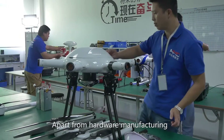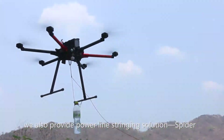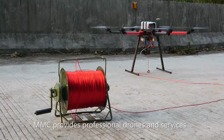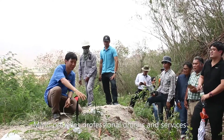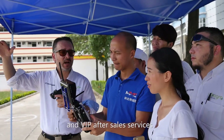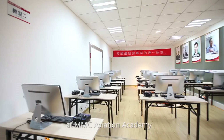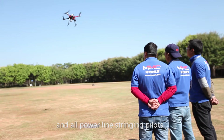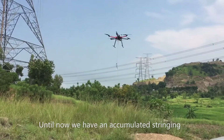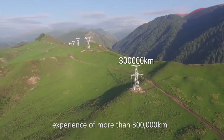Apart from hardware manufacturing, we also provide a powerline stringing solution called SPYDER. With more than 6 years of experience in powerline stringing, MMC provides professional drones and services, including pilot training, on-site assistance, and VIP after-sales services. Pilot training courses are offered at MMC Aviation Academy, and all powerline stringing pilots are strictly trained and certified. Until now, we have accumulated stringing experience of more than 300,000 km.